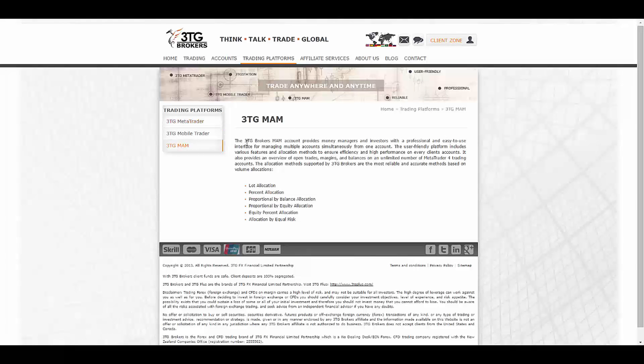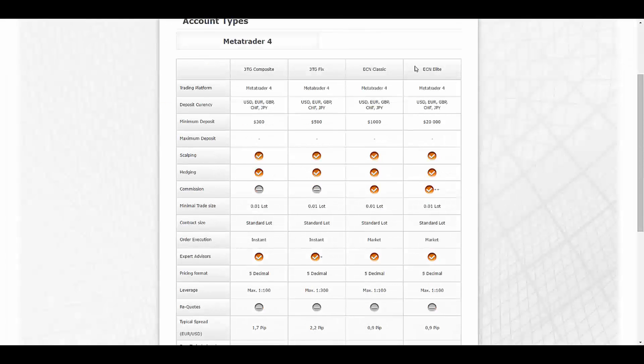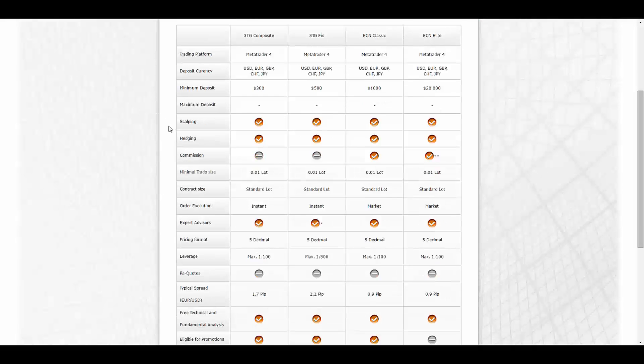For people that want managed account platforms, they already have it, so that's great. In the account type section they give you a whole variety of really good options. As you can see, they have four account types: Composite, Fix, Classic, and Elite. The minimum deposit is $300 and the maximum is $20,000.